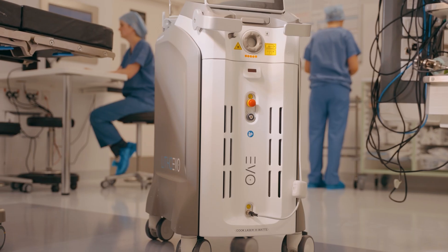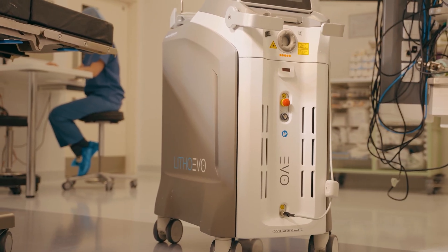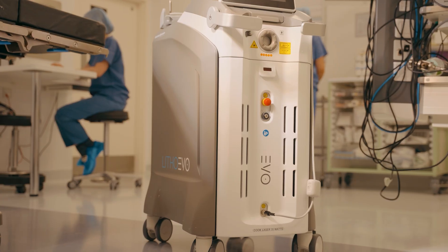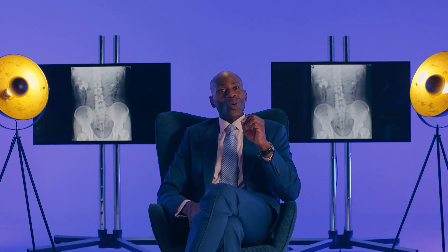An operation which would normally take two hours, we're now down to an hour using this particular technology. We have another laser, the holmium laser. This particular laser allows a patient-centered approach — you can approach your stone with different options. The laser technology is not just about breaking the stone down; it gives you the opportunity to either dust the stone, fragment and remove it, or use a feature called popcorning.